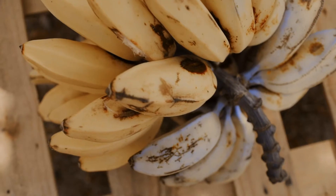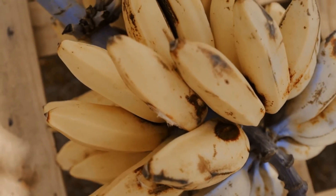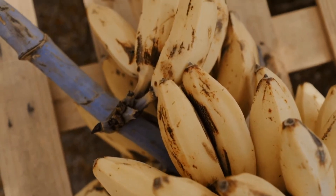Well, according to the experts at Dole, who are known for their fruit and in particular their bananas, the reason is nothing short of poetic.